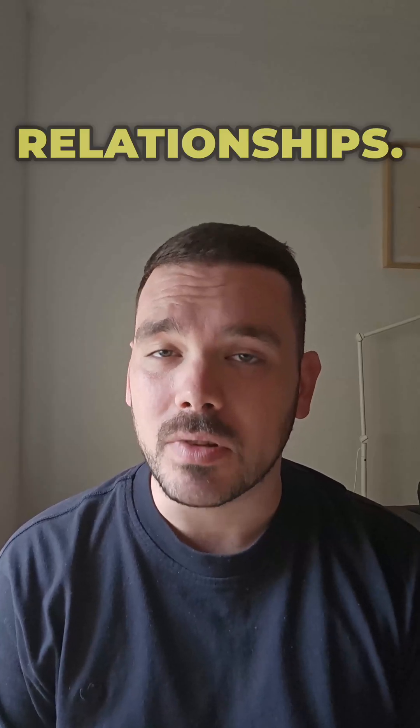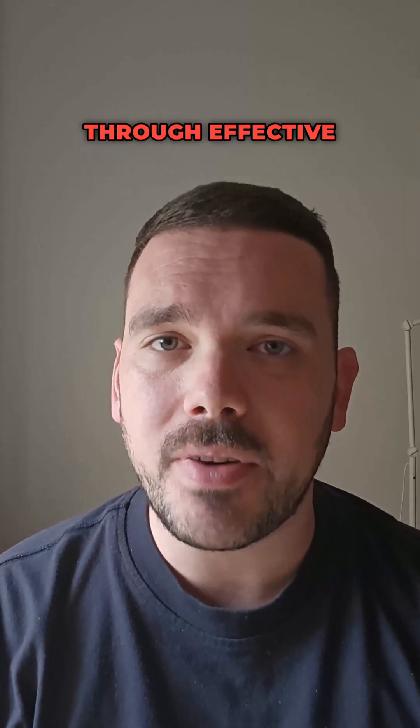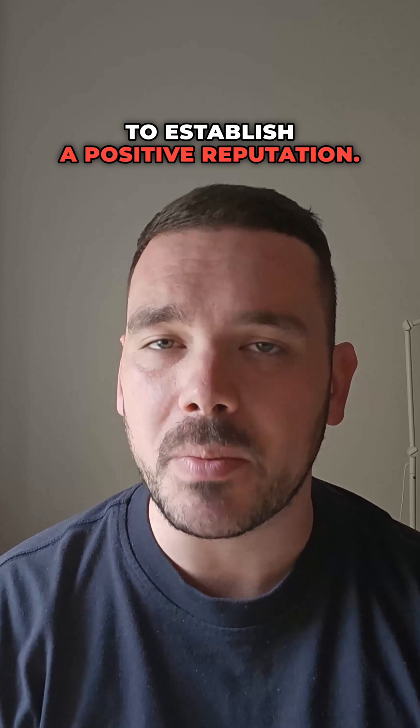Number seven, develop client relationships. Focus on building strong client relationships through effective communication, trust, and delivering high-quality work. Encourage client referrals and testimonials to establish a positive reputation.